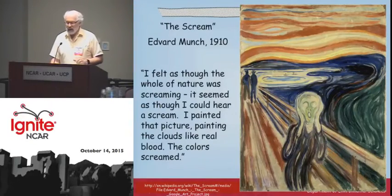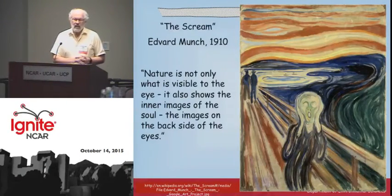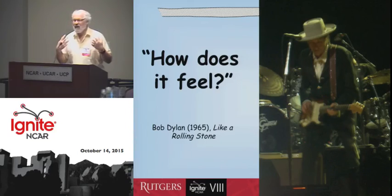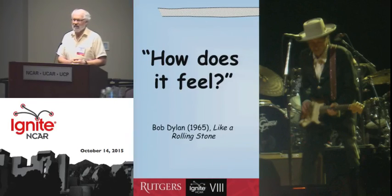And then he explained why he did this. He said: nature is not only what's visible to the eye, it also shows the inner images of the soul, the images on the backside of the eyes. So when you as scientists are out there studying nature and it's screaming blood and fire to you, pay attention to that. Don't just pay attention to the numbers. Make sure you can think about how it makes you feel, and I think that will make you better scientists. Thanks very much.